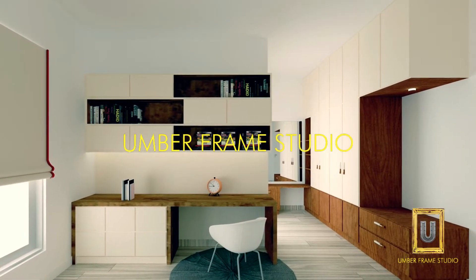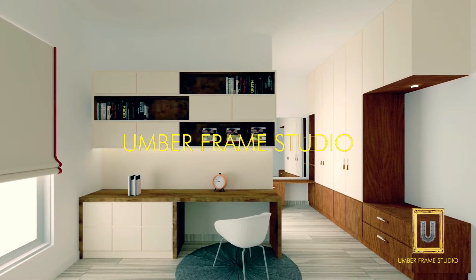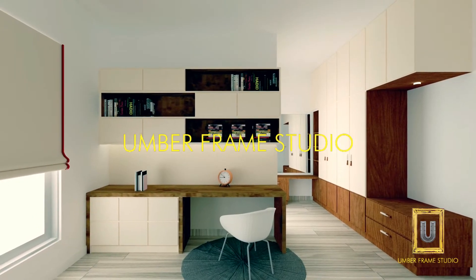The guest bedroom unit has two-toned laminate on the wardrobes and a beautiful study unit with a bookshelf and a dresser unit.